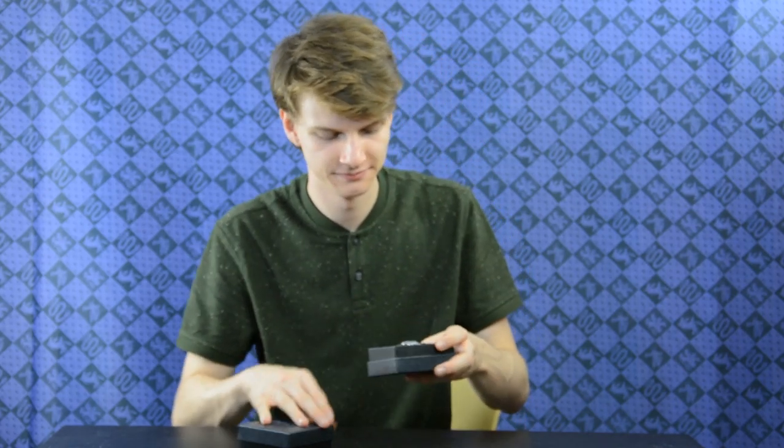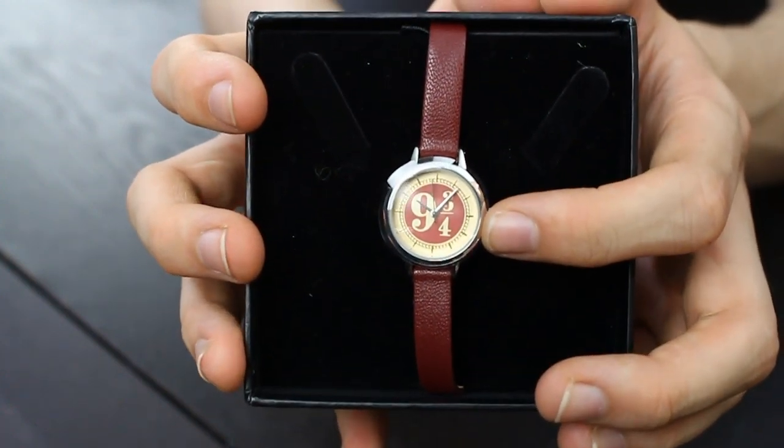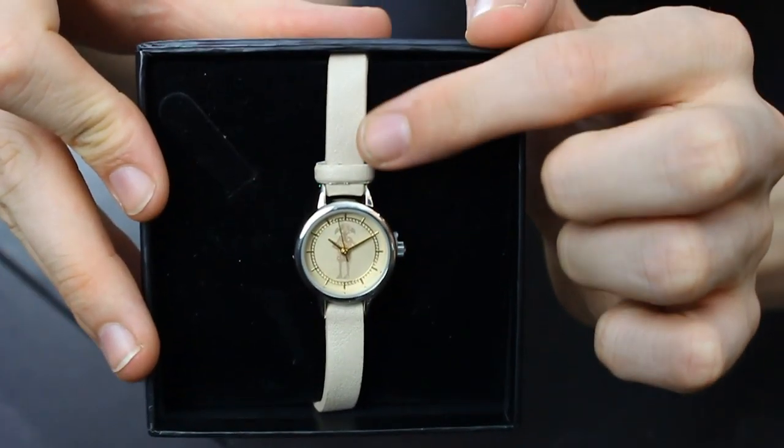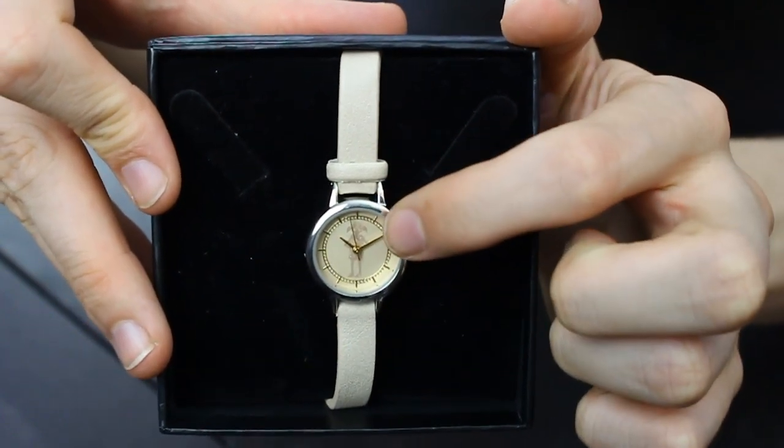This one is a nine and three quarters themed watch — the band is red and you have the logo inside. Very cool. This is also one of the smaller watches but I love it. This next one is also a smaller watch. As you can see, this is white and then on the inside it's gold. And if you look closely, right in between, you can see Dobby the house-elf. Dobby the house-elf on your wrist — who doesn't want that? I want that. I mean, I could fill a Gringotts vault with that. Gringotts. What do you think I am? A muggle?